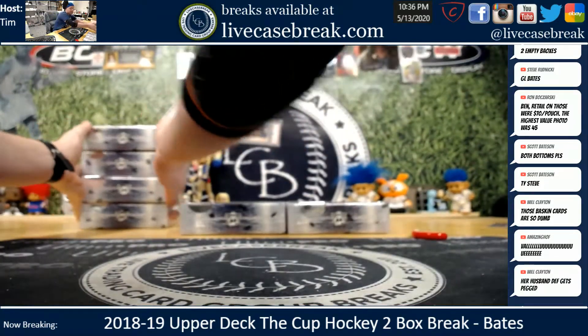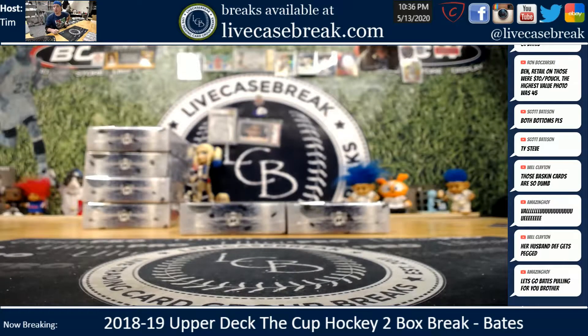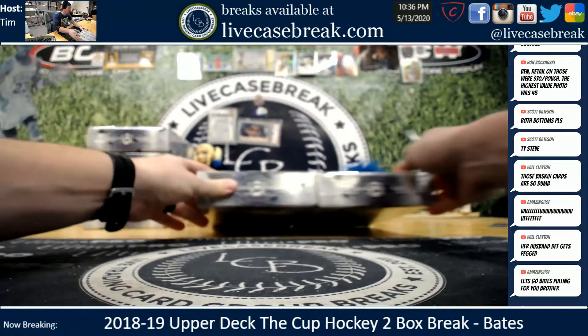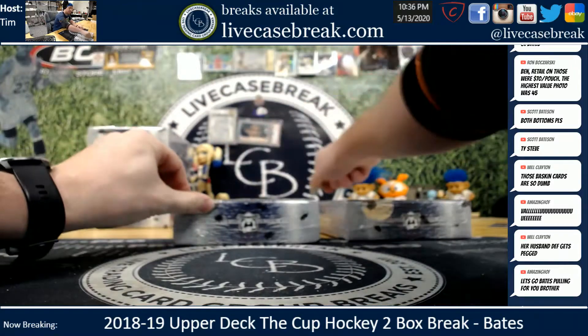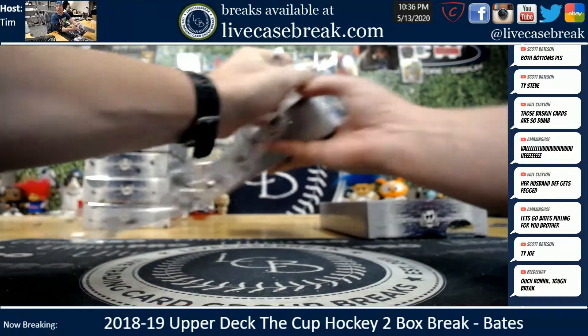Anybody else want a cup box guys? 475! I'm not sure what you were asking to do - if you wanted a hit draft spot or a personal box, just let me know. If you want a hit draft, that'll bring us to 4 left on a hit draft. 80 by 6 guys.